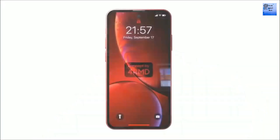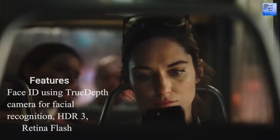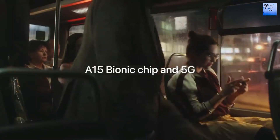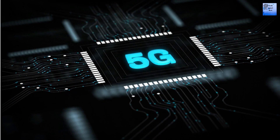The selfie camera is a single camera. It features Face ID for facial recognition, HDR, and Retina Flash. The selfie camera can record video at 1080p at 30fps and 120fps with electronic stabilization.